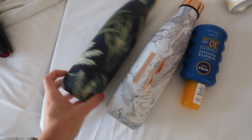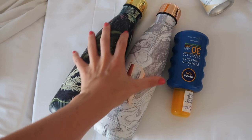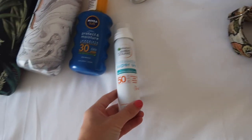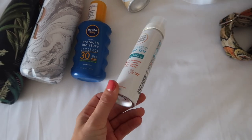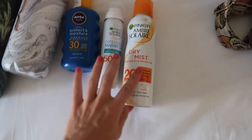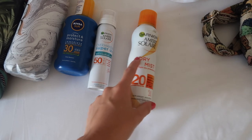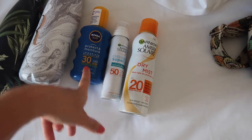We got some of these flask water bottles before we came. We've used them for the past two holidays and they've been amazing — they keep drinks cold for ages. We're using this sun cream for our shoulders and chest because that's where we mainly burn. I'm using factor 50 on my face because I'm not planning to tan my face at all — I don't want to get wrinkles. Then we've got this dry mist factor 20 for everywhere else. I've heard bad things about mist ones and I'm hoping they're good.